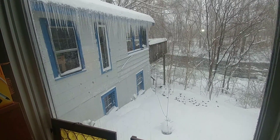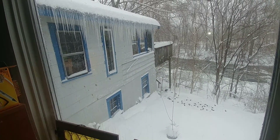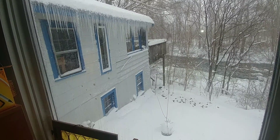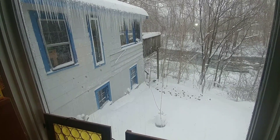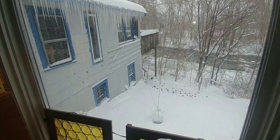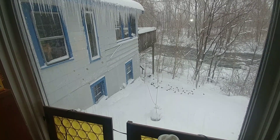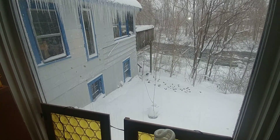The blizzard is still upon us. This is now actually — we're only about an hour from sundown. Many of the pictures I took were done in the morning light, pretty much.